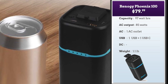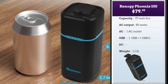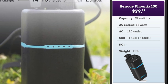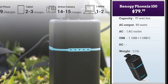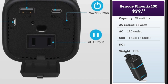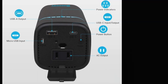The first one is the Renogy Phoenix 100. These sub-hundred dollar solar generators are really small — they're barely a little bigger than a standard soda can. You're usually able to carry them in flight, but it's always better to check. It's got a 97 watt hour capacity, good enough to charge a smartphone six to nine times, your tablet two to three times, your camera 14 to 15 charges, and a laptop maybe once or twice. It's got a single AC outlet, one USB and one USB-C, and the unit weighs about 1.1 pound. At 80 bucks, it's a good buy and Renogy is a well-regarded brand in the market.